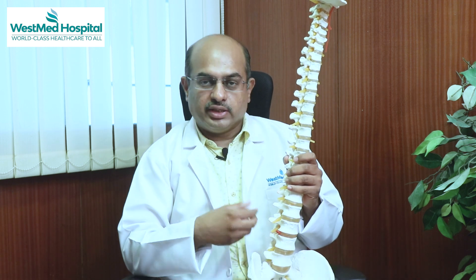This is disc prolapse. This is common. If you go to the gym, or ride two-wheelers, or lift weight in the gym — this is the age of degeneration.